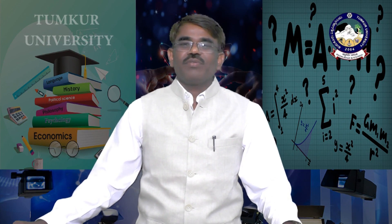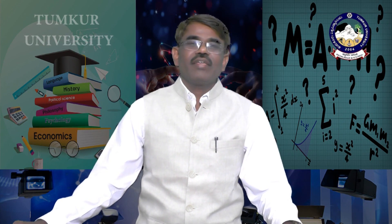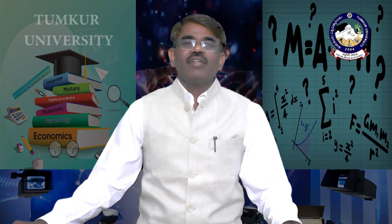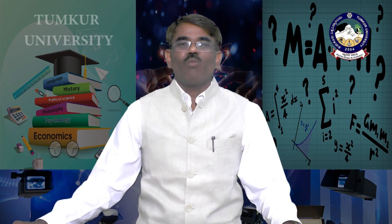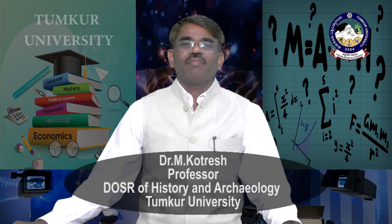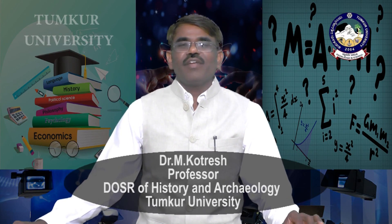Welcome to my class. This class belongs to Introduction to Indian Epigraphy, MA 1st Semester, CPT 1.2.1, Module 3 — the Inscription of Almidi.